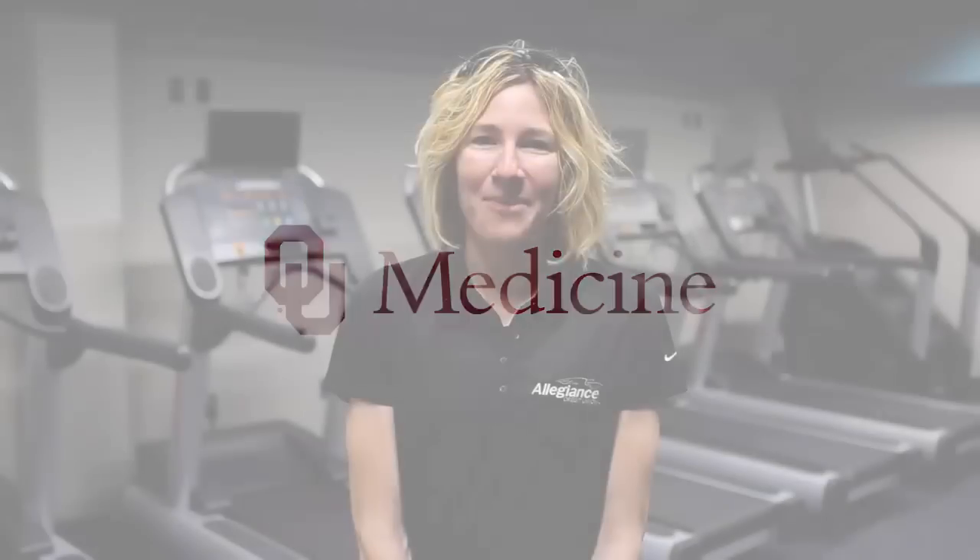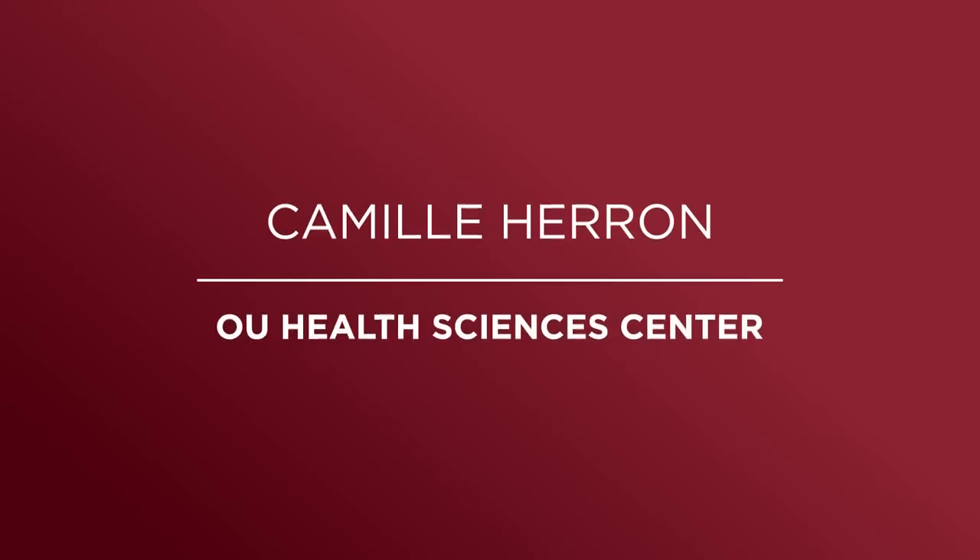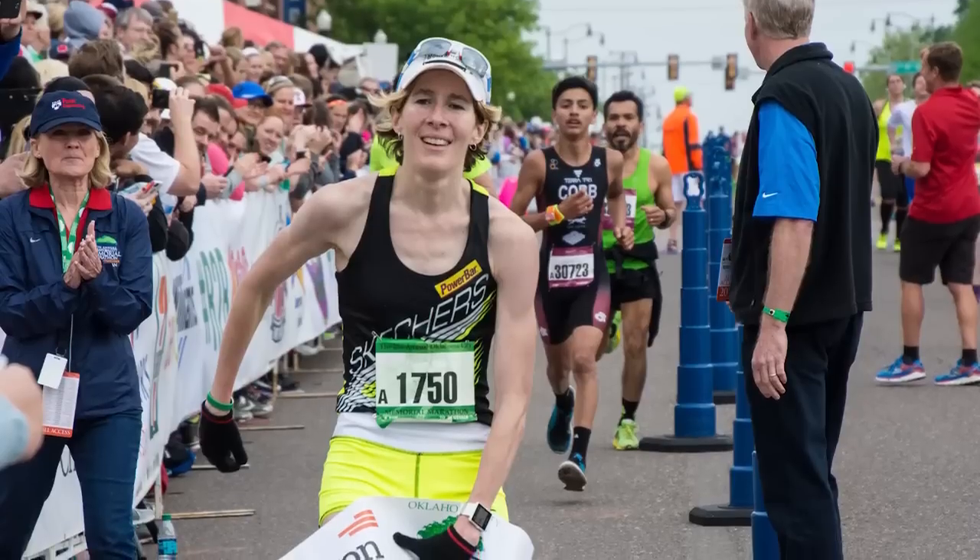I'm Camille Herron, and I'm from Oklahoma City, and I work as a research assistant here at the OU Health Science Center. I'm also a three-time winner of the OKC Memorial Marathon.